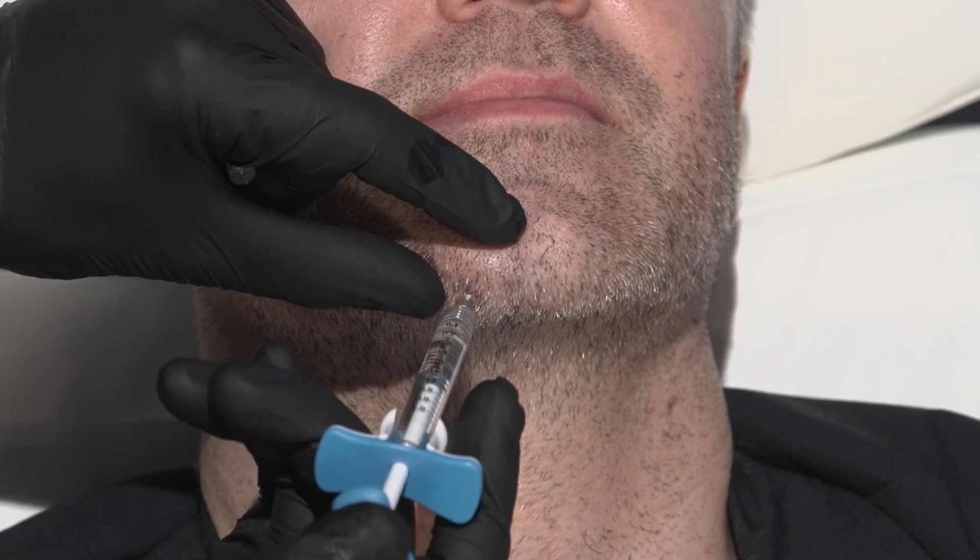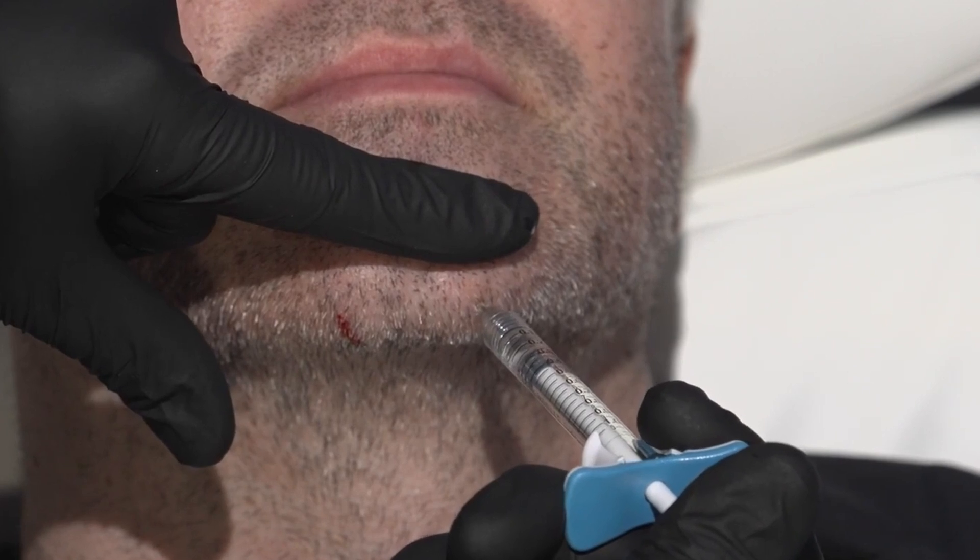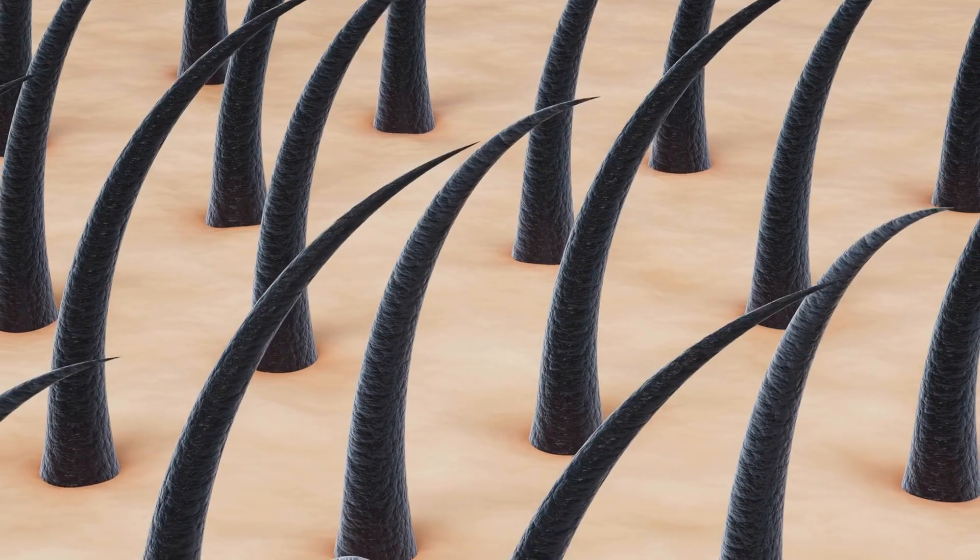In this case, the patient describes having two mils of Juvederm Ultra 4 placed into their chin. This patient — I believe a man in his 30s — had the augmentation and then noticed a few weeks later something rather strange: a patch of his hair follicles started to fall out. He didn't have complete hair loss, but noticed a distinct thinning of the hair directly underneath where the dermal filler was placed.